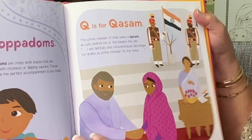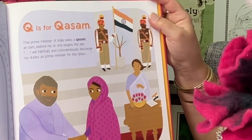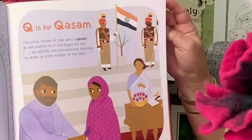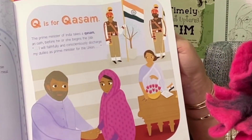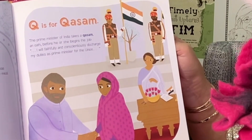Q is for Kwasam. The Prime Minister of India takes a Kwasam, an oath, before he or she begins the job: 'I will faithfully and conscientiously discharge my duties as Prime Minister for the Union.'